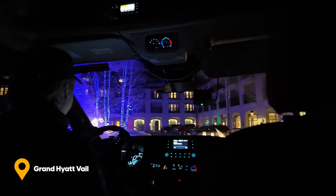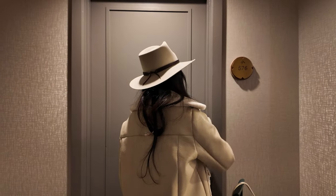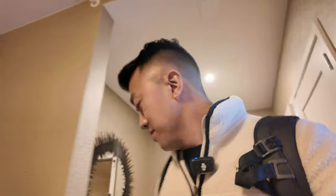We are here at the Grand Hyatt Vail. Oh, this is fancy. We're going to upgrade to a suite. Let's get the lights on and I'll give you a room tour.